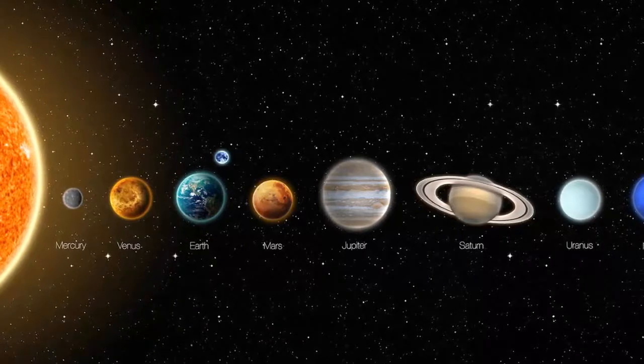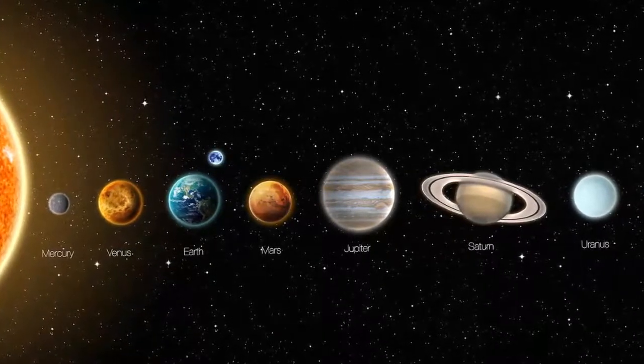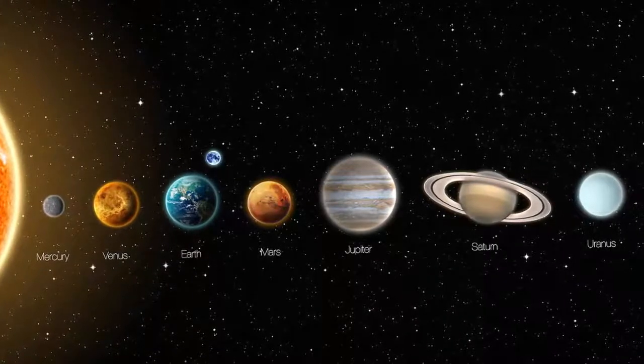Primarily made of gases like helium and hydrogen, Jupiter belongs to the gas giant family of planets, which also includes Saturn, Uranus and Neptune.